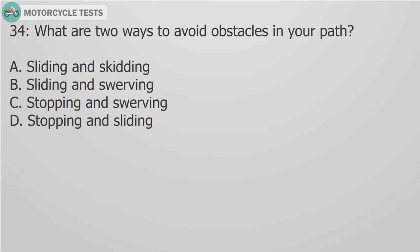Question 34: What are two ways to avoid obstacles in your path? A. Sliding and skidding. B. Sliding and swerving. C. Stopping and swerving. D. Stopping and swerving.